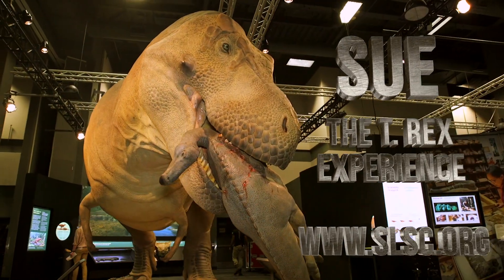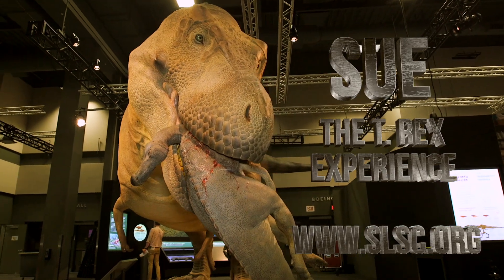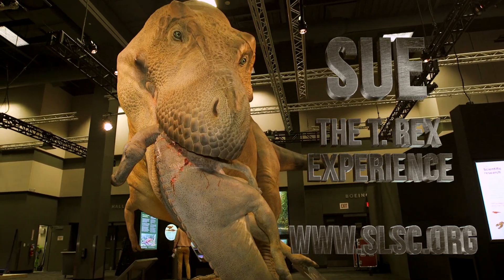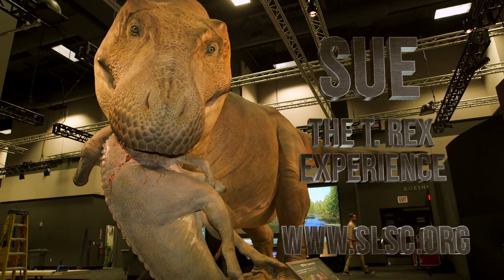Sue the T-Rex experience will be showing at the St. Louis Science Center through early September. While admission to the Science Center is always free, this exhibit does require tickets. Information can be found on our website at slsc.org.